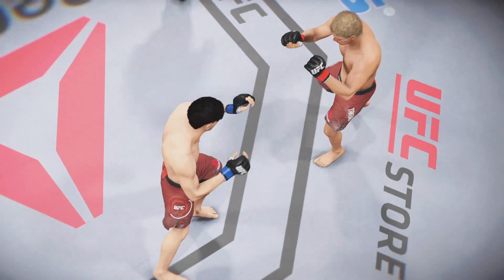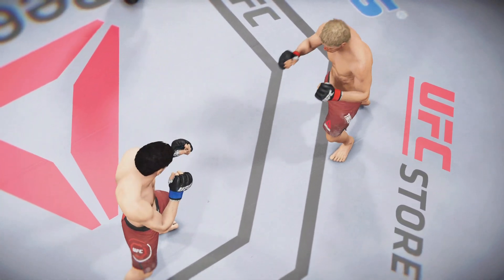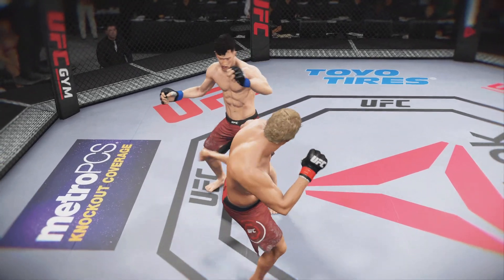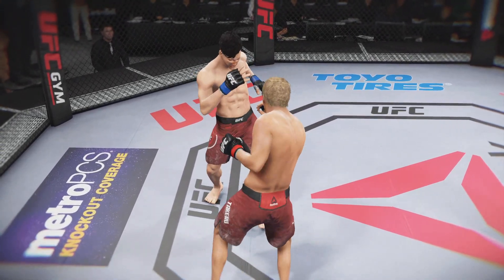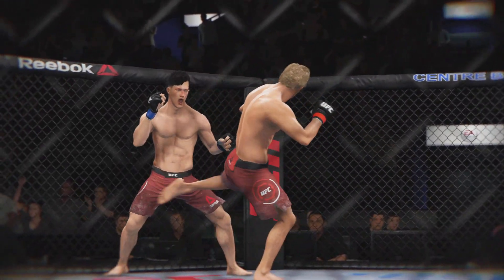Here we see a perfectly timed kick — connects flush. Here's a powerful leg kick. Here's a perfectly placed leg kick.